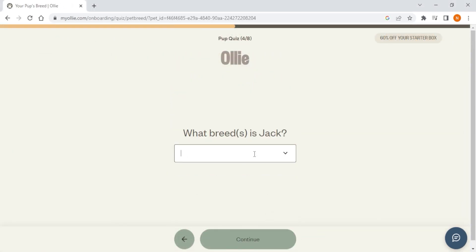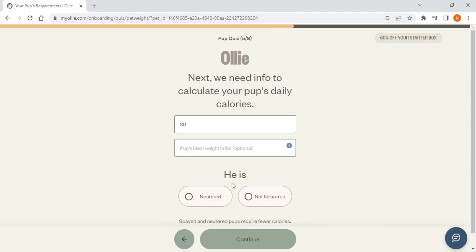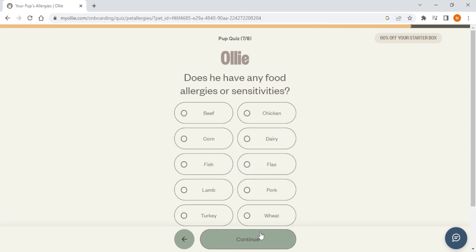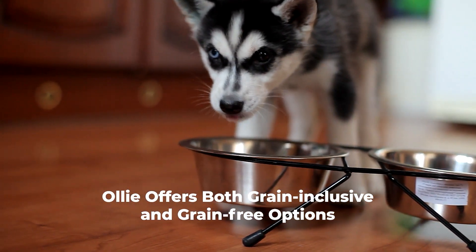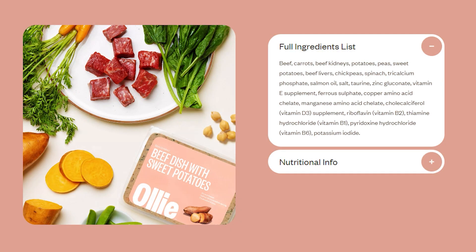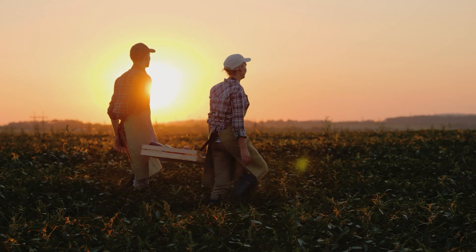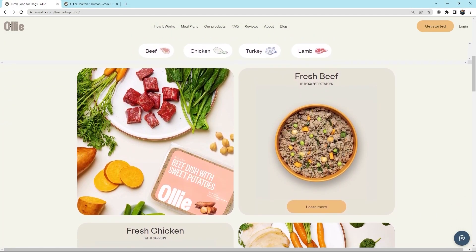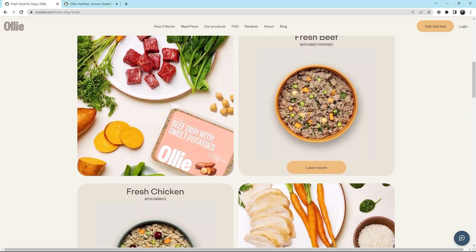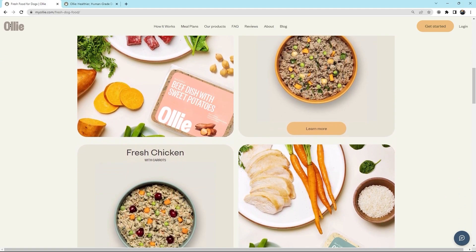Ollie's meal plans are based on age, breed, activity level, allergies, and ideal weight, and they work with specialized veterinarians to formulate the recipes. On top of that, Ollie offers both grain-inclusive and grain-free options. Each human-grade recipe uses a significant amount of named meats as its dominant source of animal protein, and these meats are sourced from family-run farms in the U.S. and Australia. Overall, Ollie is your best option if you want grain-inclusive fresh food with a flexible and affordable subscription plan.